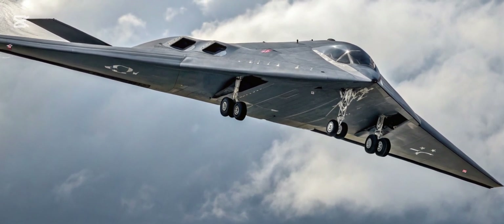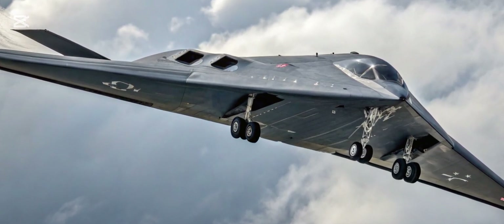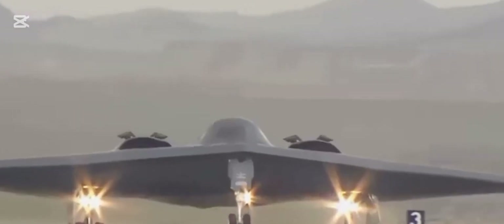The sleek flying wing design reduces heat signatures, making the B-3 practically invisible to modern air defense systems. This radical improvement ensures that it can operate deep within hostile territories with a much higher chance of mission success.